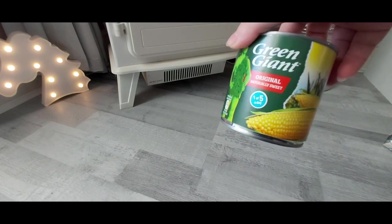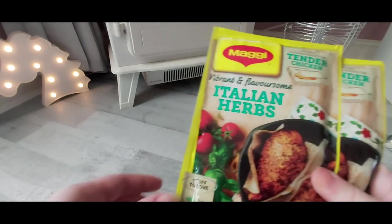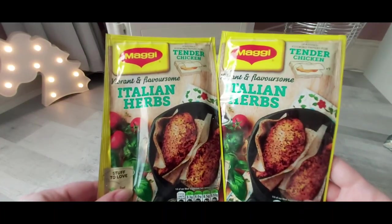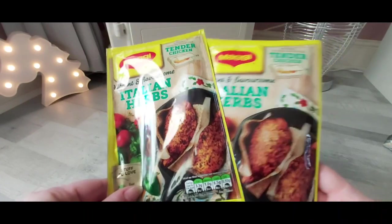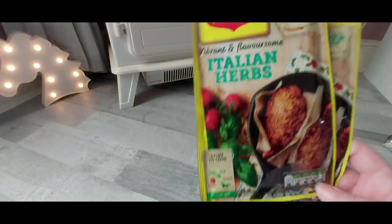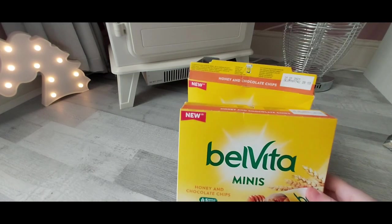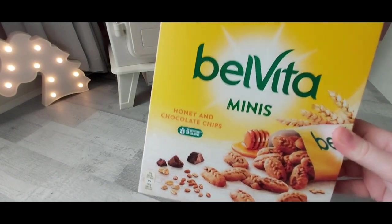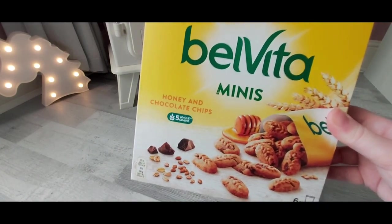Then some Green Giant sweet corn — I couldn't find them in the supermarket. I also got some Italian herbs; these are the cheapest I can find at 59p. I just pop the chicken on the grill with these — it leaves my grill clean and it's very flavoursome. Then I spotted these for the first time: the Bell vitaminis honey and chocolate chips, six packs in each with 157 calories. I got two packs.